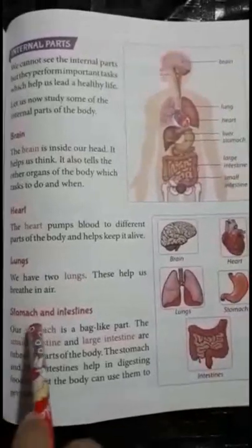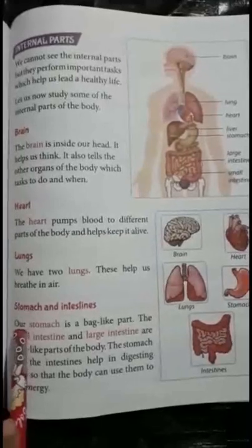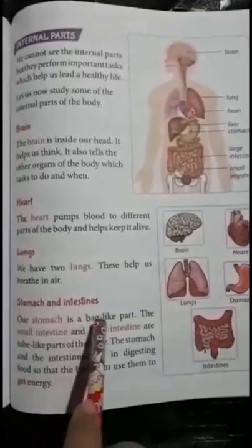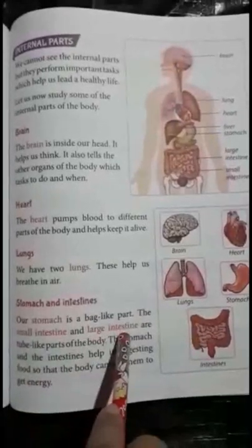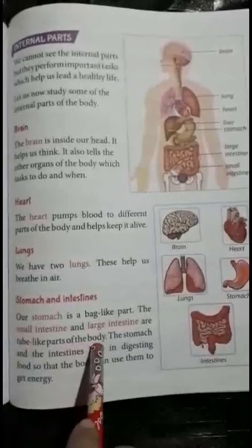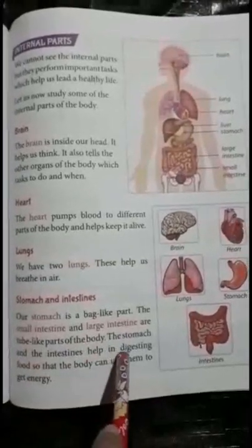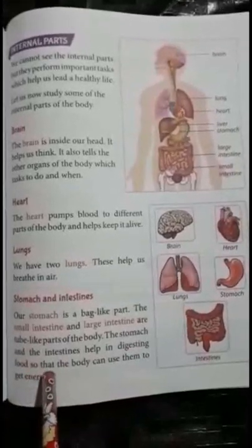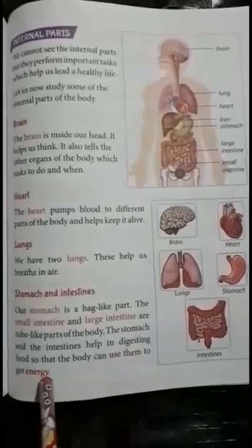Stomach and intestine. Let's read line by line. Our stomach is a bag-like part. The small intestine and large intestine are tube-like parts of the body. The stomach and the intestine help in digesting food so that the body can use them to get energy.